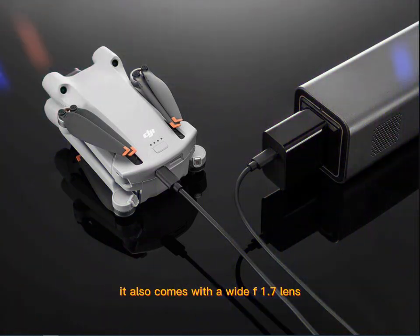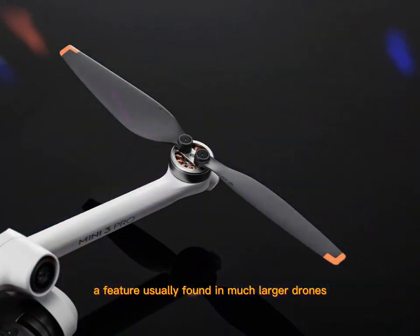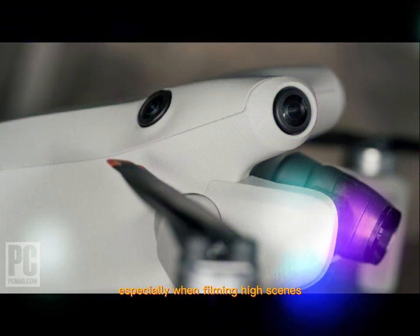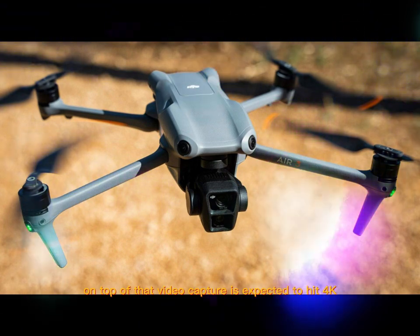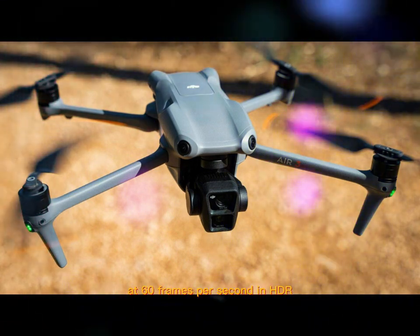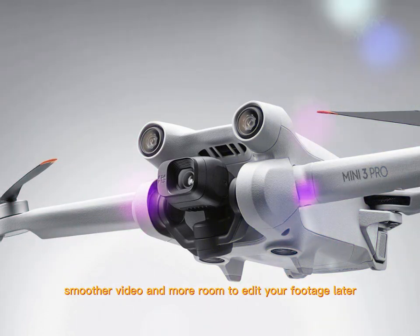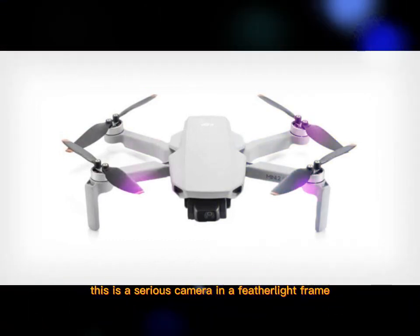It also comes with a wide f1.7 lens or a variable aperture — a feature usually found in much larger drones like the Mavic 3. This gives you more control over exposure, especially when filming high-contrast scenes. On top of that, video capture is expected to hit 4K at 60 frames per second in HDR with 10-bit color. That means richer color gradation, smoother video, and more room to edit your footage later.